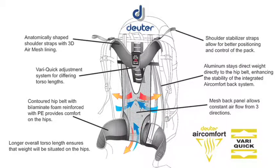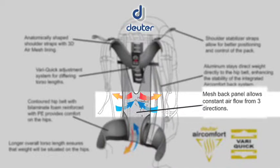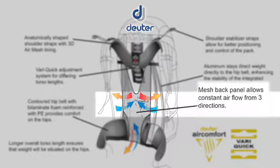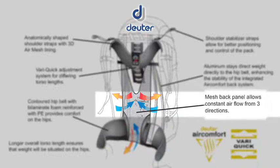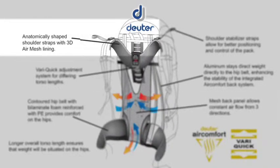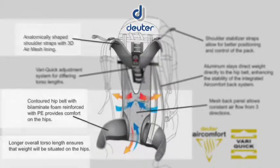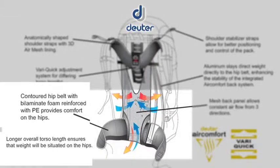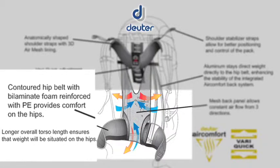The patented Air Comfort system includes a lightweight rounded frame and mesh back that creates a layer of flowing air between the wearer and the pack for ultimate cooling. Padded, contoured shoulder straps covered with wide air mesh allow the wearer's body to breathe. Ergonomic and anatomically shaped stable hip fins and waist belt are proven to balance pack weight.